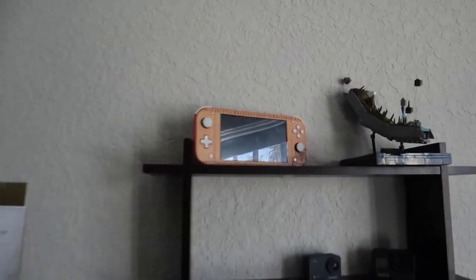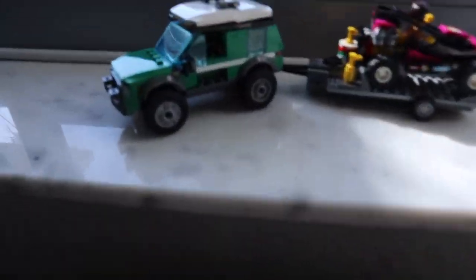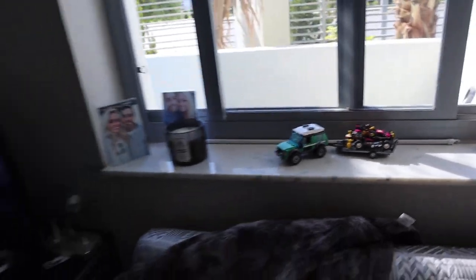Here's Christian's area — I gave him his own little desk and he was very excited about it. Up here I've got my Switch and the Legos that I built. Yes, I do Legos — I think they're fun.